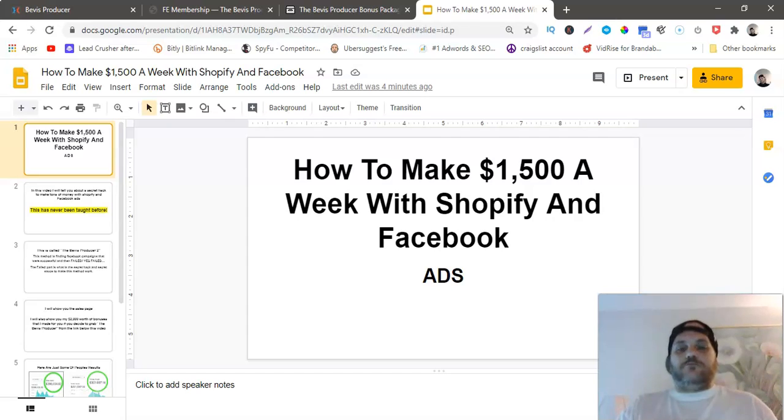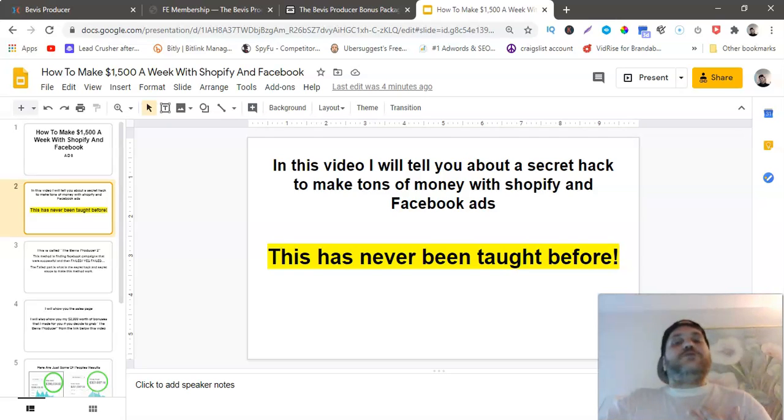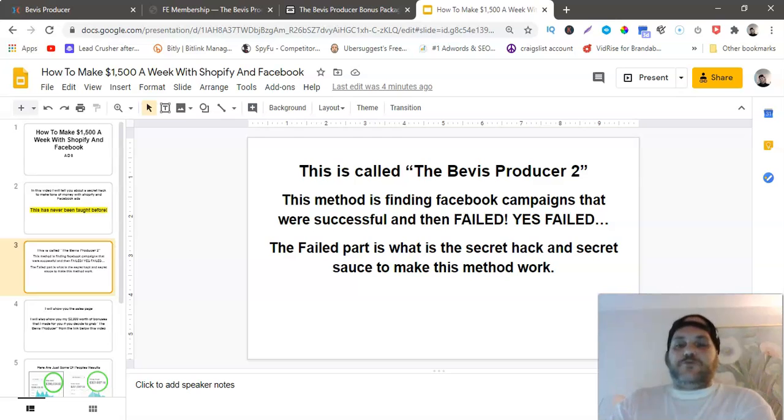So before I get into the course name and everything, let me tell you a little bit about it. How to make $1,500 a week with Shopify and Facebook ads — in this video I will tell you about a secret hack to make tons of money with Shopify and Facebook ads. This is called the Beavis Producer. The method is finding Facebook campaigns that were successful and then failed. The failed part is the secret hack — the secret sauce to make this method work.